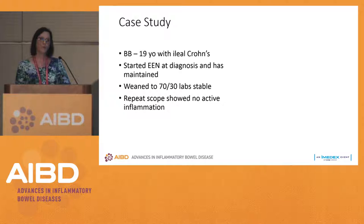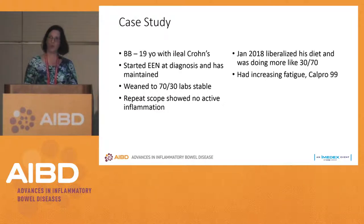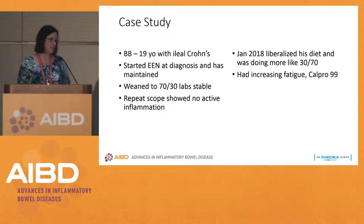Some people will be on 90-100% nutrition therapy six days a week and eat whatever they want one day a week. If they do well with that, we go to five days exclusive enteral nutrition and two days eating freely. We follow these patients closely, monitoring their biochemical markers. With BB, we repeated his scope and there was no active inflammation.